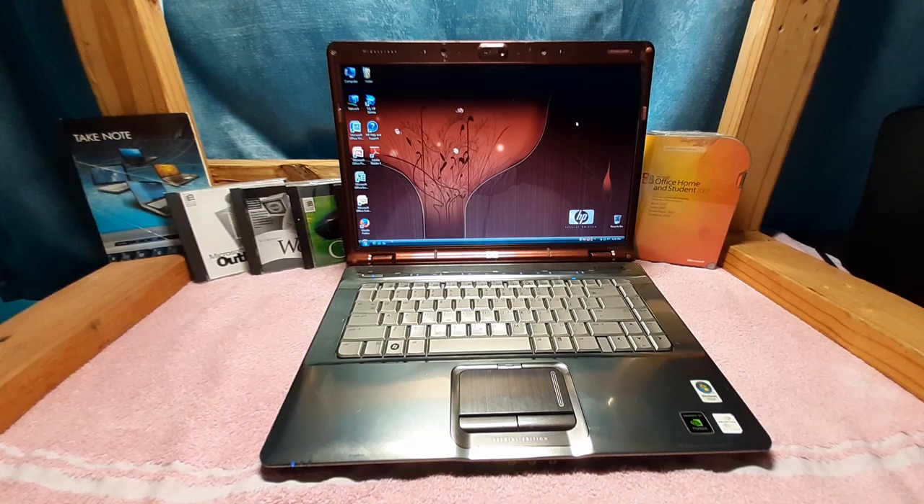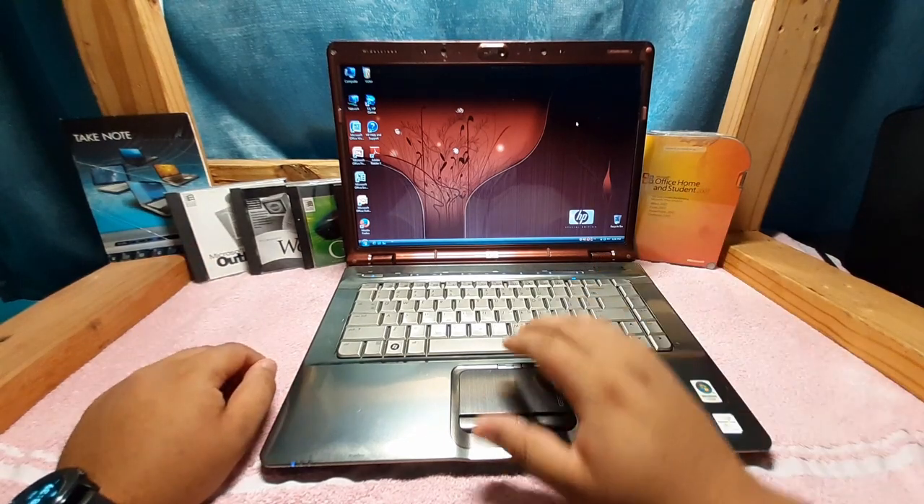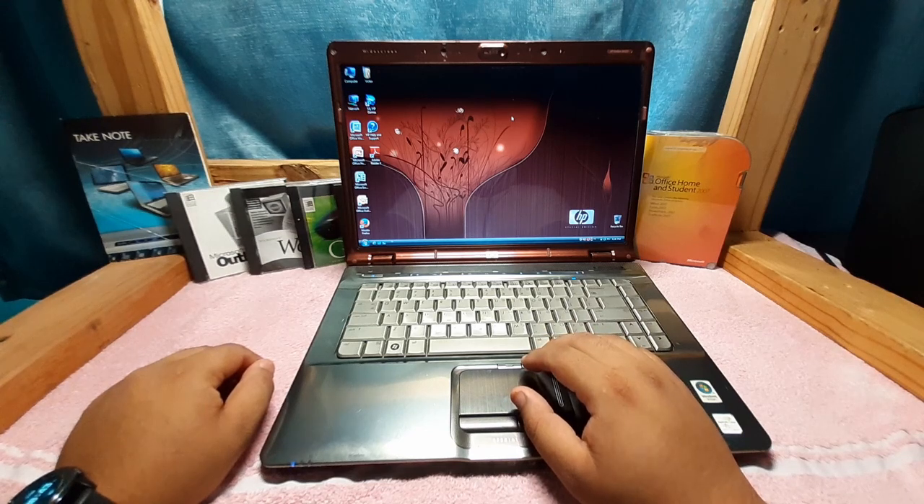Released to OEMs on November 8th, 2006, and made available to the public on January 30th, 2007, Microsoft released a new version of Windows dubbed Windows Vista. It came in a couple of different flavors.